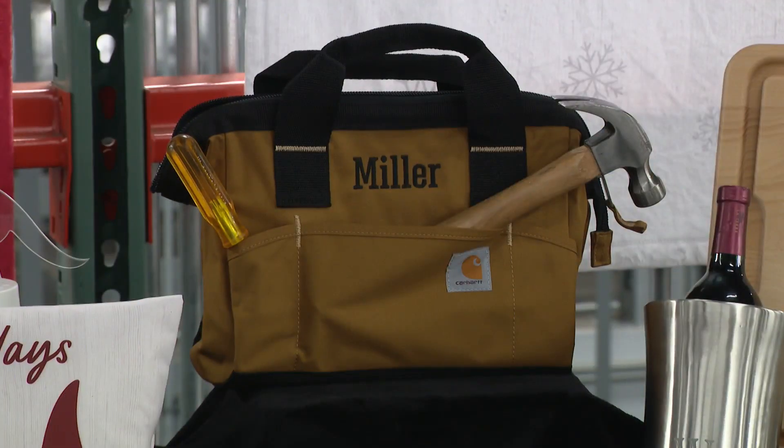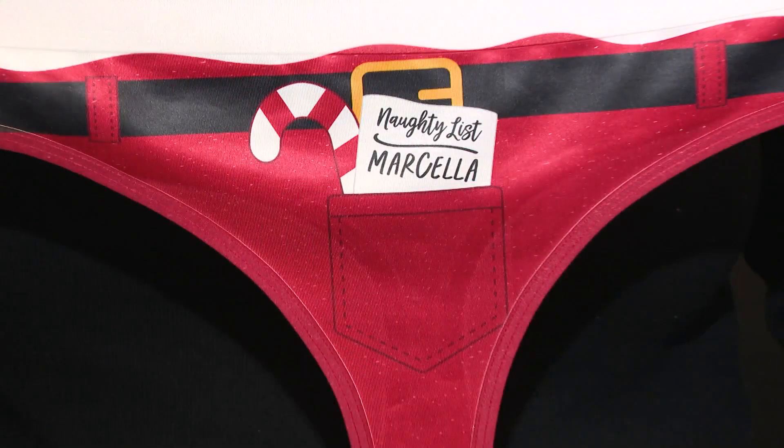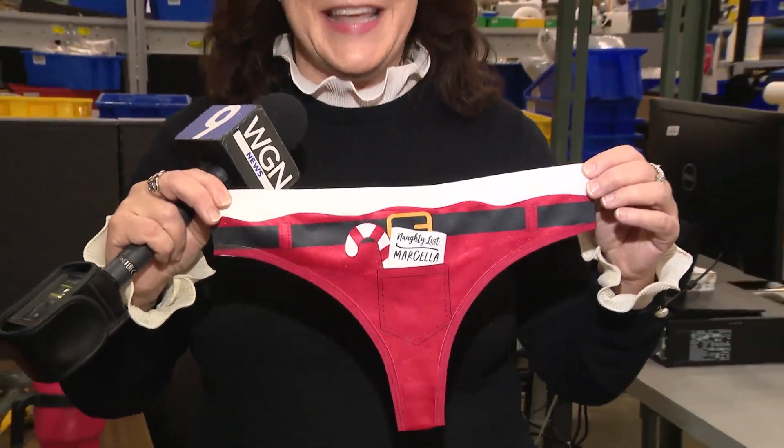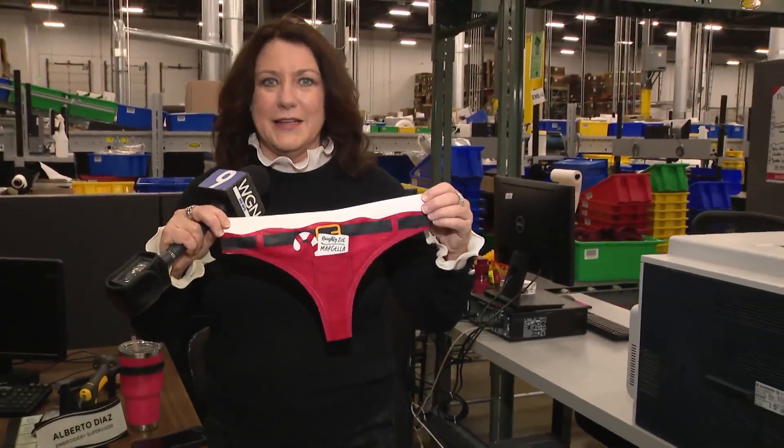There are thousands of items to choose from. This one is a little racy, but so fun. Check this out — this is one of the very different gifts that you can personalize. It is a thong. But it's not the most sought after item. I would say the photo shower curtain is very out there. We also have photo playing cards.